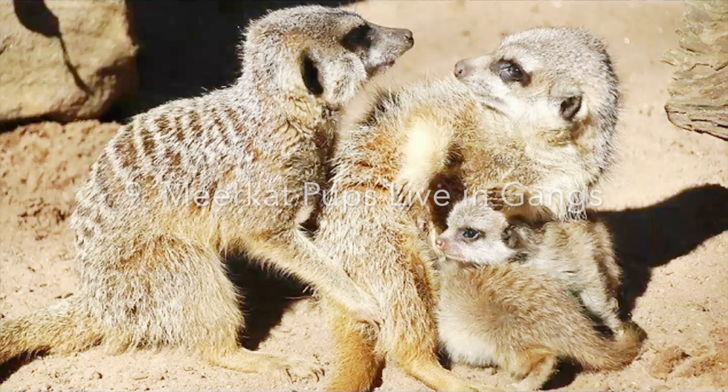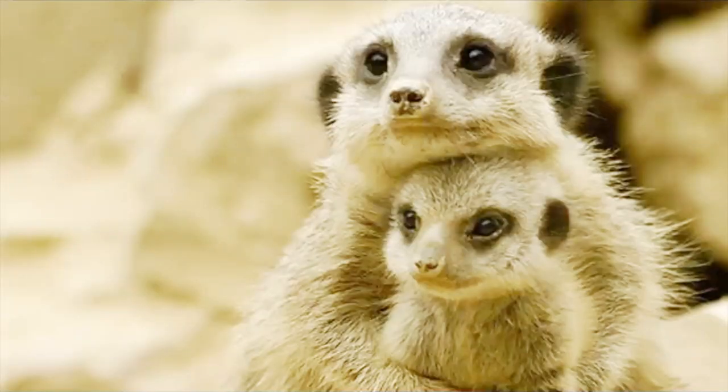Number nine: meerkat pups live in gangs. Meerkats live in large family groups of up to 50 members called a gang. Females give birth to pups in underground tunnels or burrows with many entrances and exits. The newborns have little fur and their eyes are closed for about two weeks — they stay in the burrow drinking the mother's milk. After that, group members help care for and protect the young while their mother leaves to hunt insects and other food.